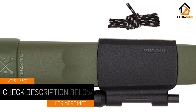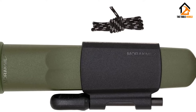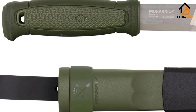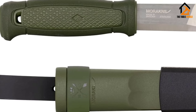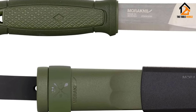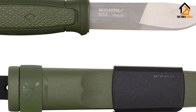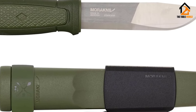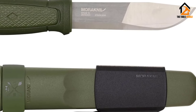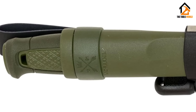Like all of Mora's outdoor knives, the Kansbol is made from 12C27 stainless steel — a Swedish steel relied on for more than half a century without any need for improvement. Being stainless, 12C27 has high corrosion resistance, but also features abrasion resistance and toughness that comes in handy when cutting through wood and meat. For cutting, chopping, and slicing, 12C27 holds a sharp edge for a good while but can easily be resharpened to a razor's edge like when it was fresh from the factory.